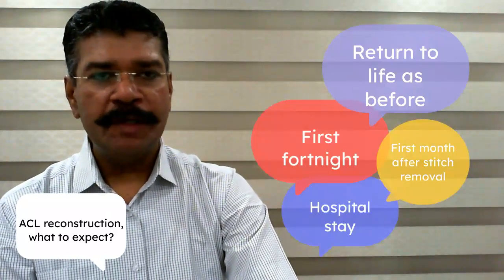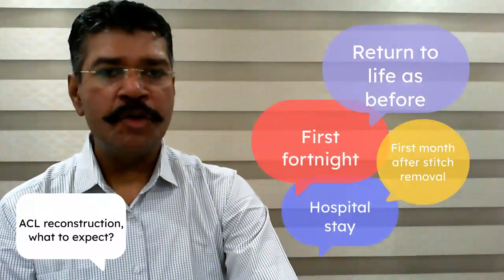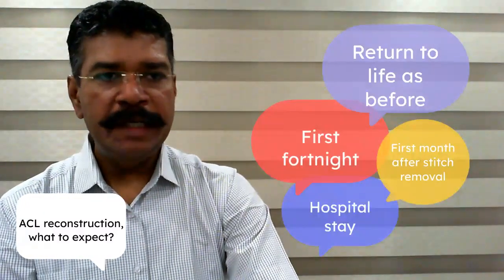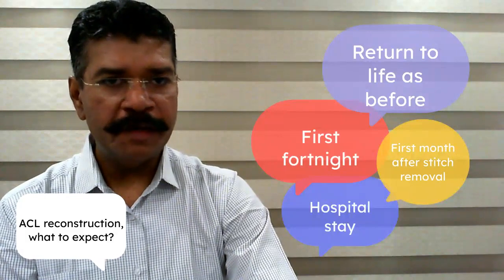Greetings. My name is Dr. Raju Ishwaran. This is a short video about your experience as a patient in a commonly done surgical procedure, ACL reconstruction.